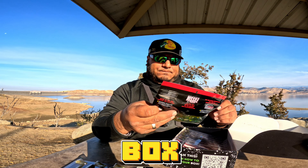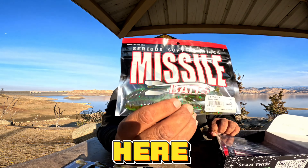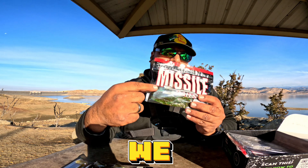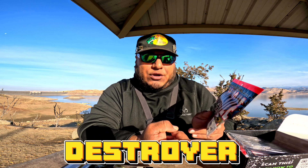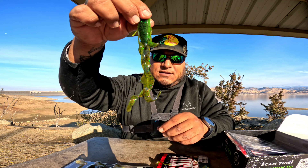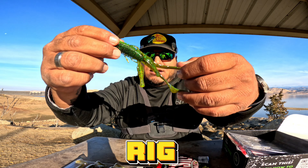Right out of the box you got the Missile Baits here. I think we actually used this on a Tokyo rig as well. This is the Destroyer Candy Bomb — check that out, you guys. I actually rigged this up on a Tokyo rig.